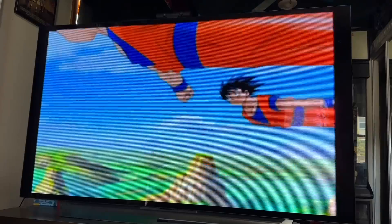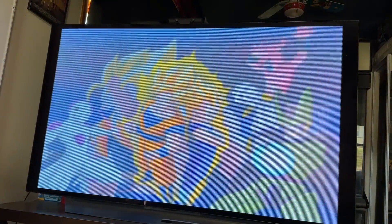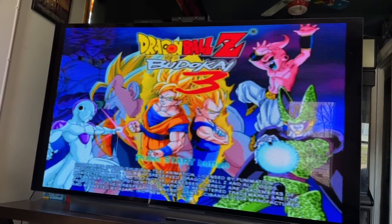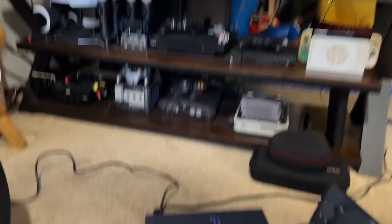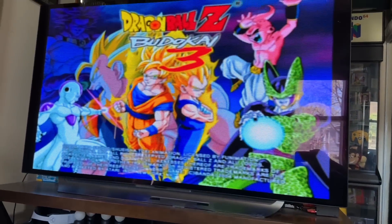Oh yeah, nostalgia at its finest — absolutely love this game. Budokai 2 was cool because it was kind of like a board game, but this one was more open where you actually went across the world and collected the Dragon Balls, which was really cool. But it looks like it's working, so I'm going to wind the cables back up and show you guys the price charting value.